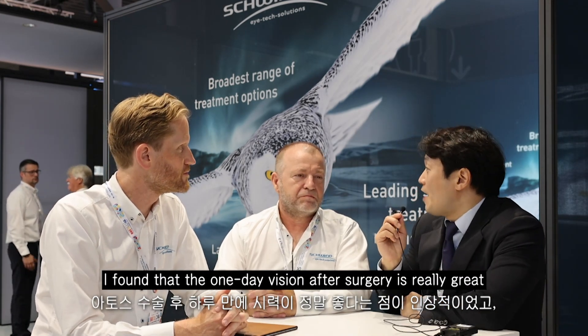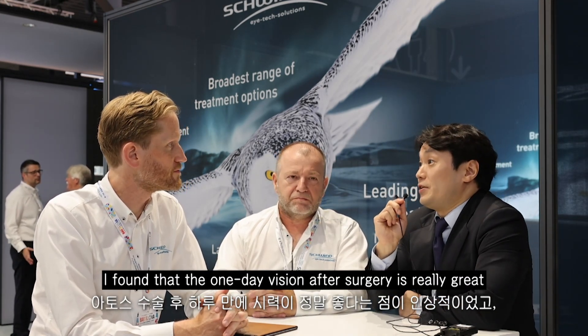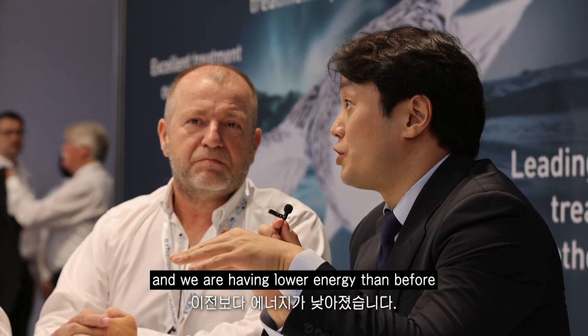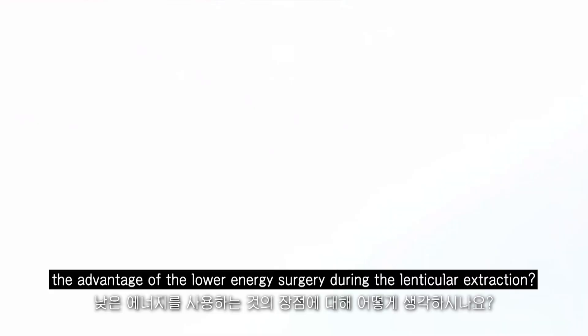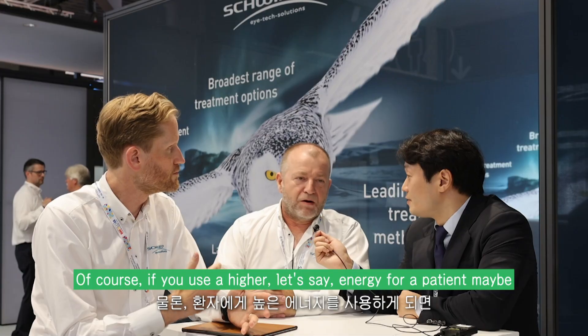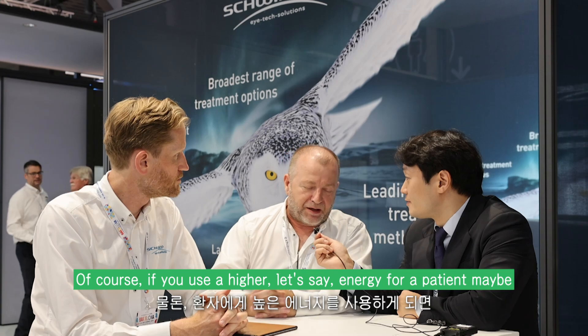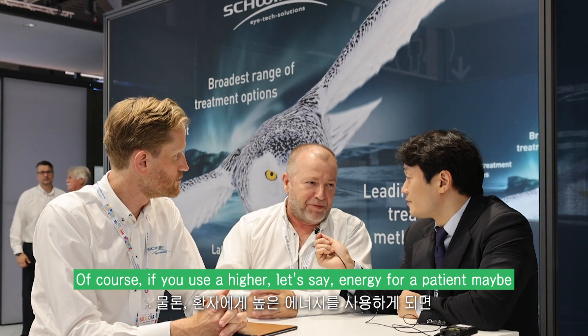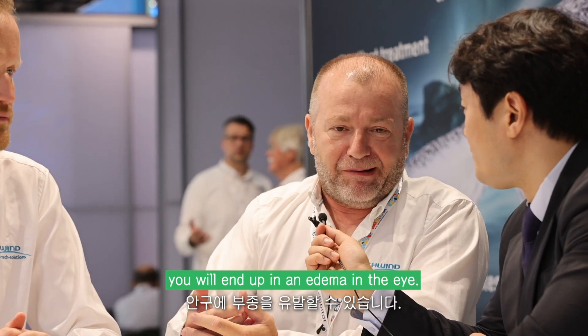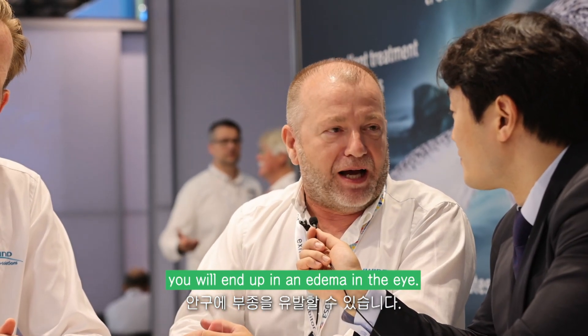I found that the Day 1 vision after Atos surgery is really great and we're having lower energy than before. What do you think about the advantage of lower energy surgery during lenticular extraction? Of course, if you use higher energy — to help the patient understand — if you use such high energy, it will end up in an edema in the eye.